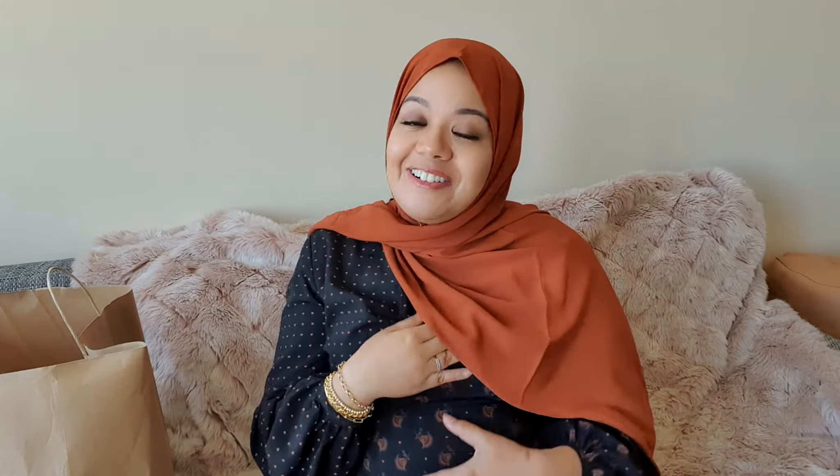Hi, assalamu alaikum lovelies! I hope everybody's doing well. Today's video is about what a pregnant lady will need for her clothes. When a lady is pregnant she goes through a lot of changes — hormonal changes, body changes — and her sizing keeps changing. This is a lot for a woman to deal with, on top of figuring out what to wear. I'm here to give you some advice. As you can see, I am pregnant myself.